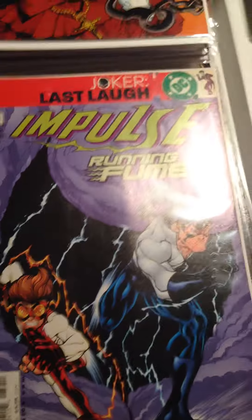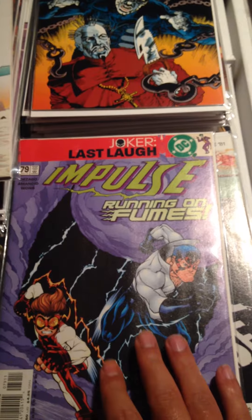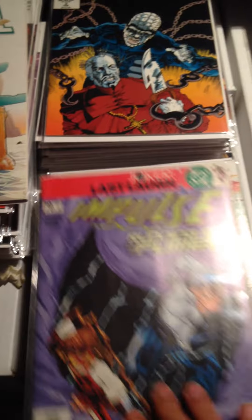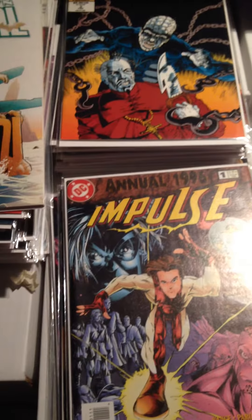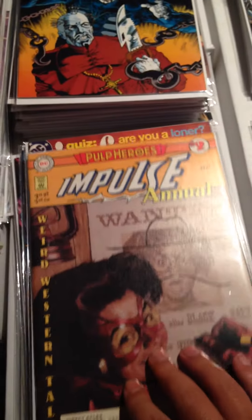There's still more Impulse. I got decent runs of Punisher and Impulse. Impulse Number 79 — Joker's Last Laugh, the Joker shows up in this but like a cloud or something. Impulse 81. And Impulse Annual 1 and Impulse Annual 2.